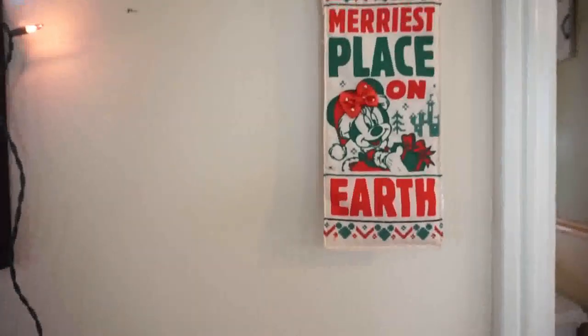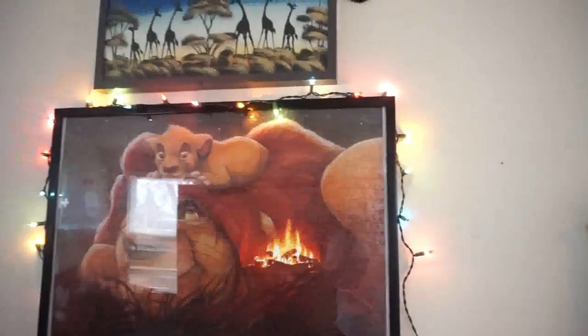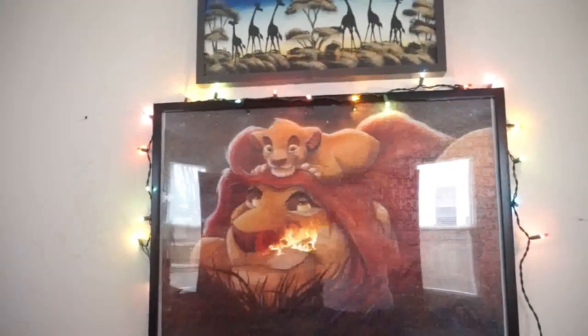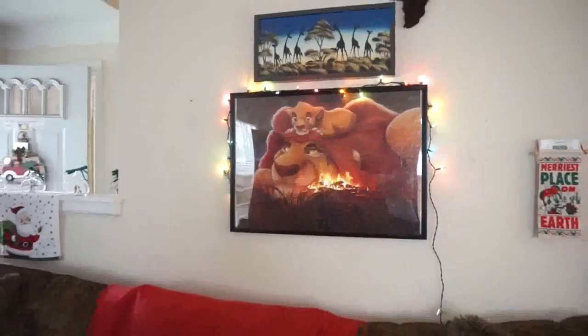Another little Disney touch is this sign that says 'Mary's Place on Earth,' and when you flip it, it says 'Joy to the World' with Mickey on the back — also from the Disney store. I also added some Christmas lights to our Lion King puzzle just to add a more festive touch.